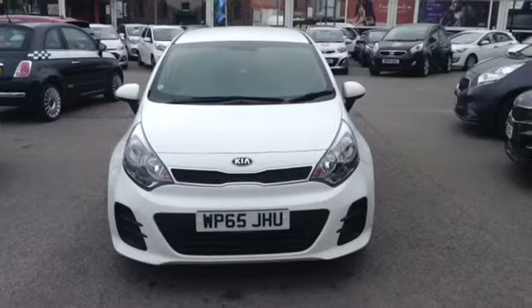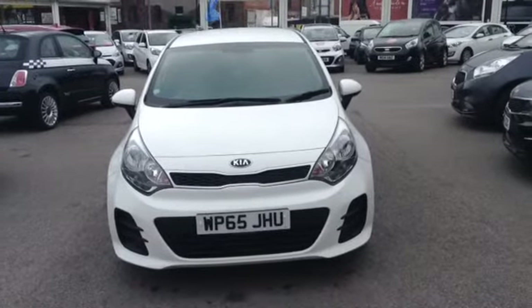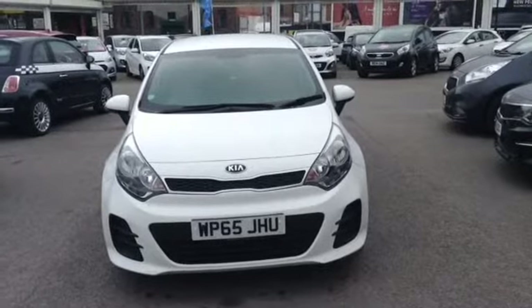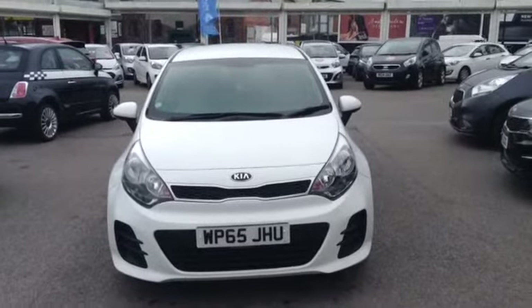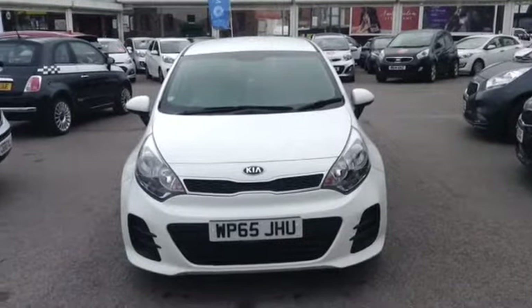Hi and welcome to Wessex Garages Used Cars Online, here on Feeder Road in Bristol. Today we're looking at a Kia Rio. This vehicle is a 1.25L petrol SR7 model. It's a 5-door, it's a manual, and it's finished in this lovely colour of white, and was first registered in November 2015.